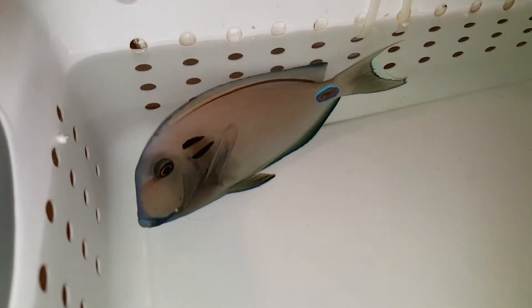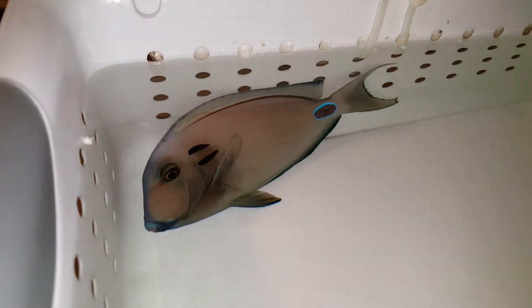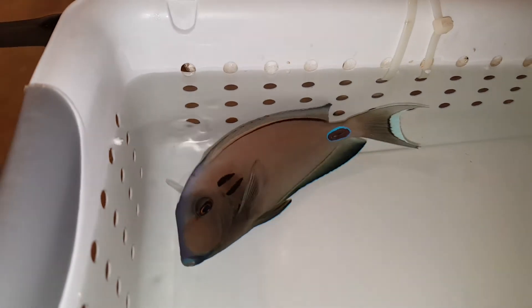Hey everyone, how you doing? It's Ed with The Reef Corner. I am putting up a video of a 6-inch Sri Lanka Tenedi Tang.